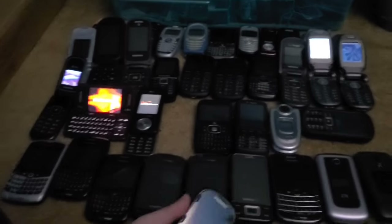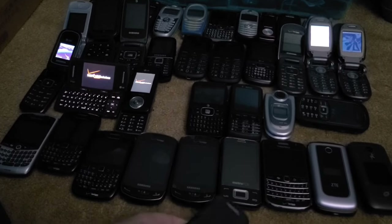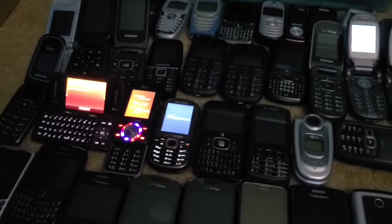The most recent dumb phone in my collection is this Samsung Intensity 2. I got it from the Staples bin and it works perfectly. I said the battery was iffy before, but that's probably just because it hadn't been turned on in a long time.